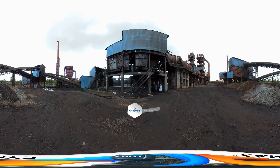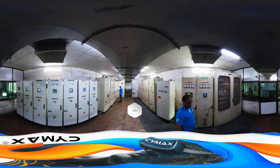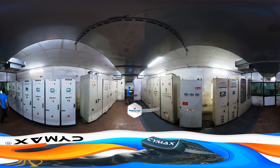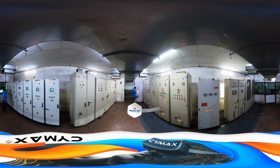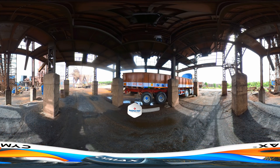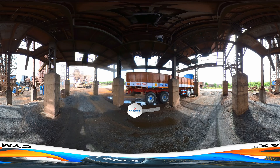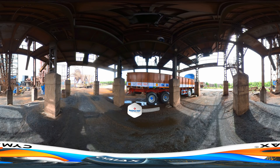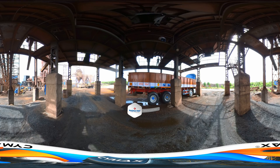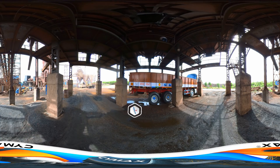The heated sponge iron is cooled to normal temperature by continuous cooling in the rotary cooler. The sponge iron is then loaded onto trucks and transported to the induction furnace at the Radha TMT plant in Shankarampet, Medak district, Telangana.